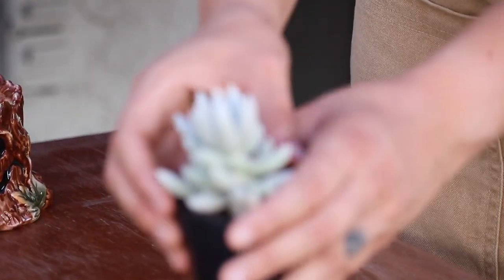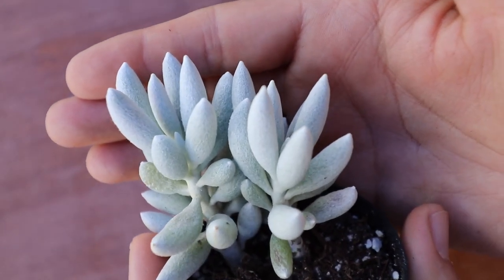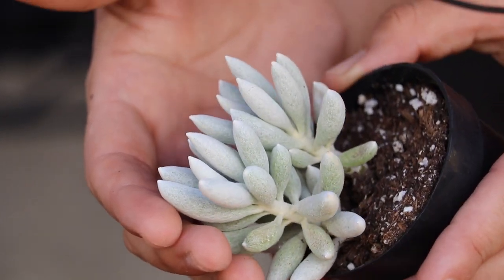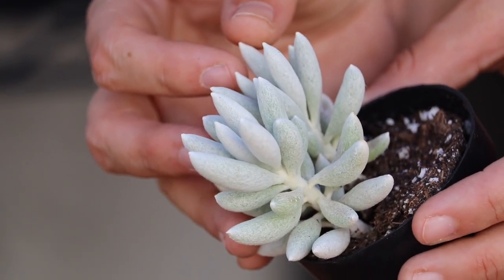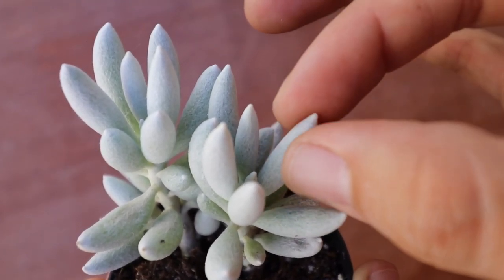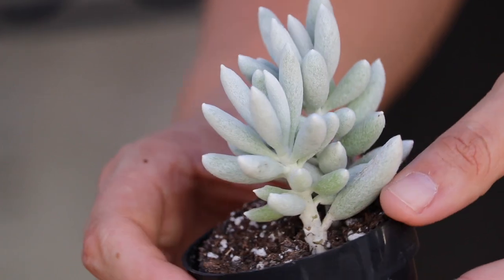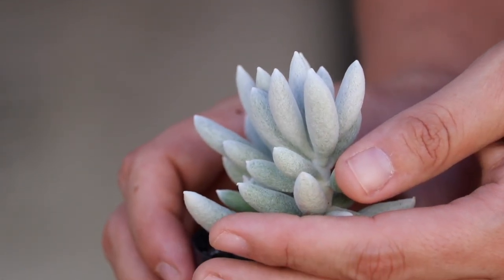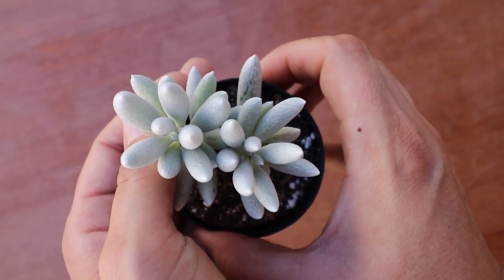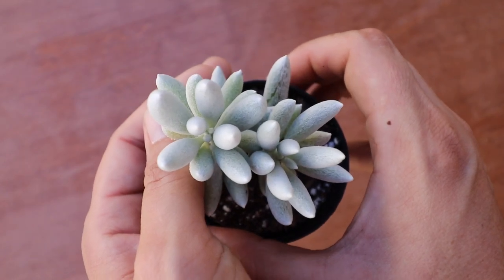I believe this is a senecio — the right name will be in the description. It's called the cocoon plant; you can see why. The leaf is a cylindrical shape — very round and long — covered in a silky fiber, very soft, growing in little clusters like shrubs. It will complement the old man cactus very well. Senecio cocoon plant — it almost looks like candy, so unique!